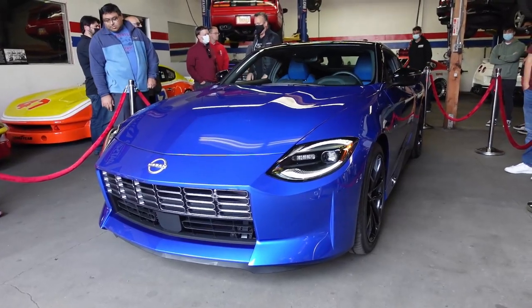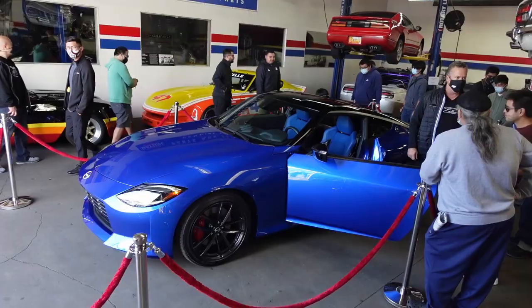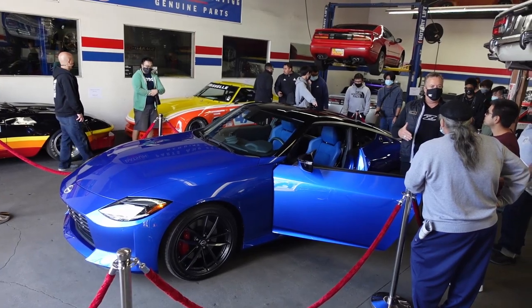Taking another look at the Z in front of us, I'm personally hoping it can do 0 to 60 in the low fours, since the Q60 Red Sport can do it in around four and a half seconds and weighs around 4,000 pounds.